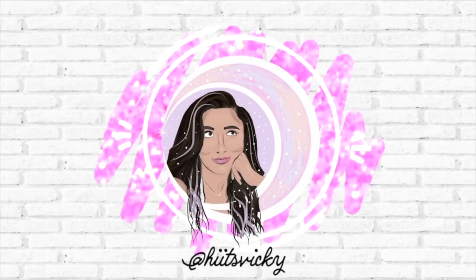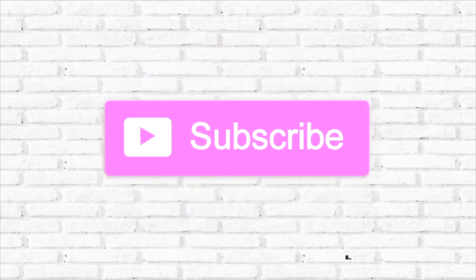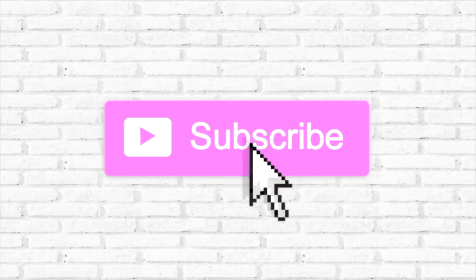Hello guys and welcome back to my channel. Today's video is going to be a SAS walkthrough. I know it's pretty much coming to a close but I did want to head over to my outlet store in Katy Mills Mall in Katy, Texas and see what they have.